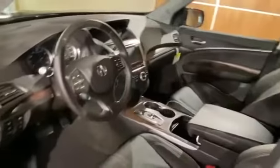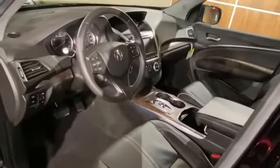Heated side view mirrors, moonroof, wood grain trim, passenger seat adjustable lumbar support, memory seat, cooled front seats, and heated rear seats.